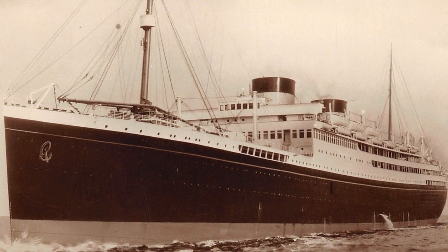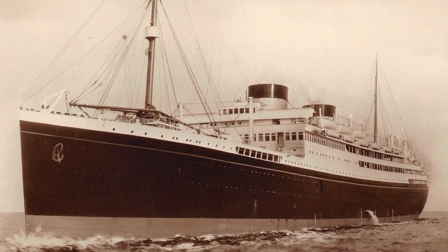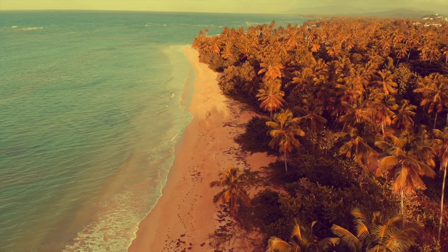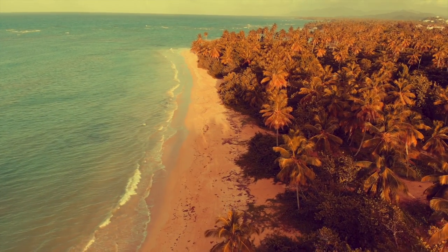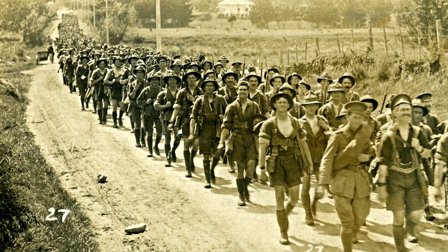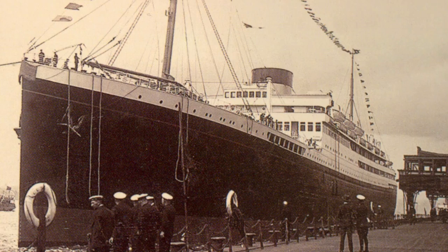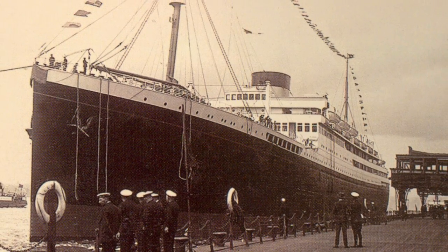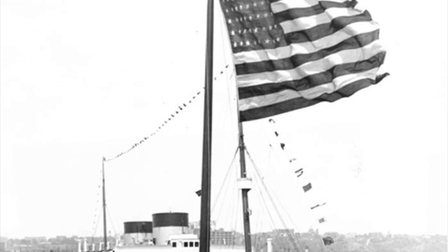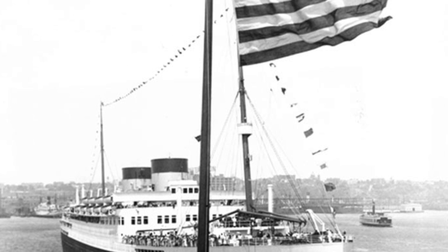In the spring of 1935, Cunard-White Star transferred both Britannic and Georgic to the London to Southampton to New York route. They would ply this route in the high season and continue their lucrative winter cruising in the Caribbean. This successful arrangement continued for four years, but war was on Europe's doorstep. Britain would declare war in September 1939, and Britannic was immediately requisitioned for service in the Royal Navy, while her sister Georgic sailed on five more transatlantic crossings. American citizens, though, were prohibited from sailing aboard her, as her flag made her a target of war.